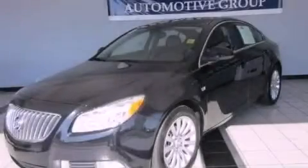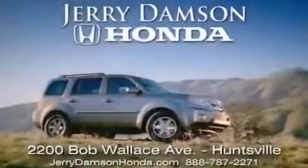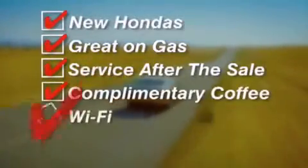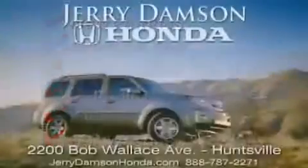This vehicle is sure to sell fast — call and arrange your test drive today. Jerry Dampson Honda in Huntsville, Alabama: new Hondas, great on gas, and service after the sale. Complimentary coffee, Wi-Fi, and car washes. Thank you for choosing Jerry Dampson Honda.